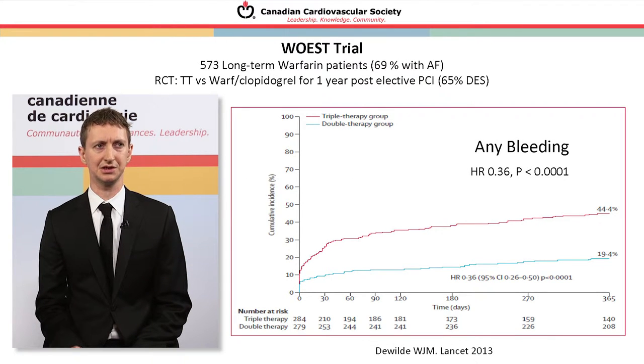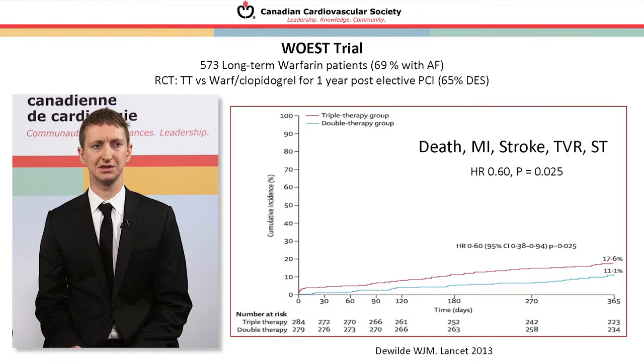The WOST trial examined this elective PCI population: 573 patients who underwent intervention, all on warfarin, about 70% with atrial fibrillation and 65% receiving a drug-eluting stent. Rates of any bleeding were substantially higher in the triple therapy arm at 44% versus 19% in the dual therapy arm (warfarin plus antiplatelet). Conversely, the combined endpoint of death, MI, stroke, target vessel revascularization, and stent thrombosis was actually higher in the triple therapy group at 17.6% compared to 11% in the dual antiplatelet group.